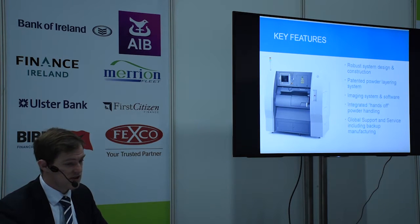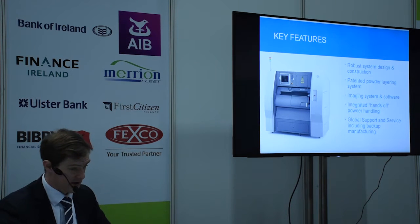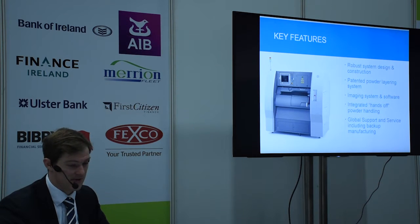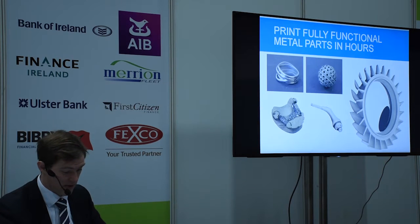Key features of these machines include a robust system design and construction, a patented powder layering system, integrated hands-off powder handling, and global support and service including backup manufacturing. We're putting one of these machines into a university here in Dublin next week, if anyone wants to go and see one. Applications include aerospace engine components, patient-specific implants, dental applications, conformal cooling, tooling inserts, and jewelry.